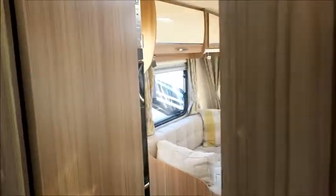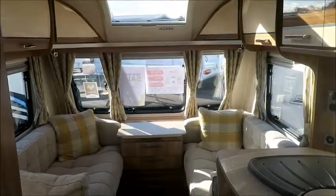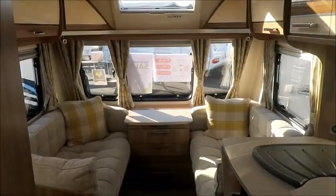So this caravan is for sale — a nearly new caravan — available at Sal Pleasure in Shrewsbury. It comes with a 12-month warranty and one night's free stay at a touring park. Please get in touch for more information. Thank you.